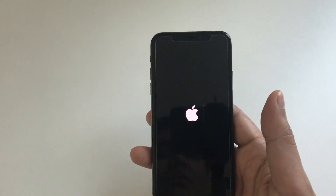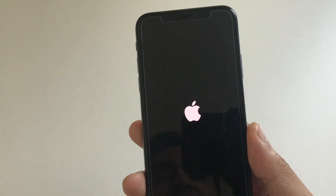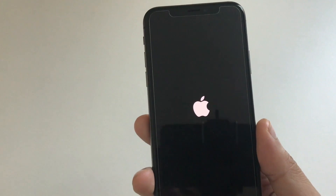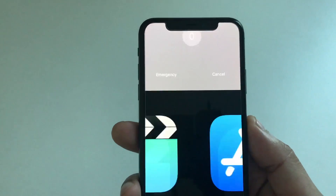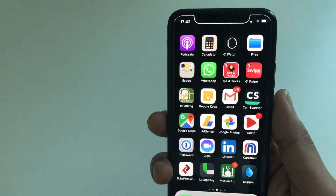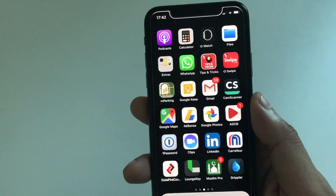If you are facing any freezing issue, it will all vanish after the reboot. If your iPhone was stuck or anything, all those issues will be solved after a fresh reboot. Everything will be functional — touch will be responsive. Any kind of issues you were facing will all be gone.